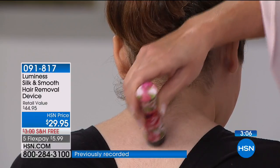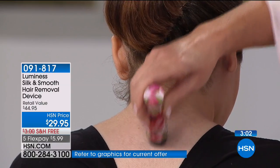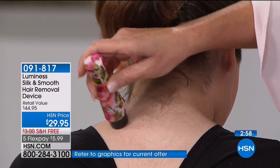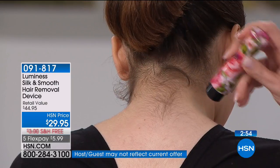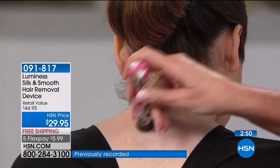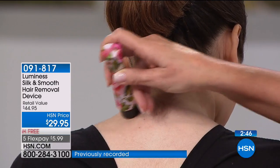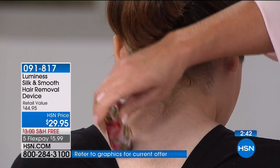Now imagine if she had to go into a salon and have that waxed — it's very painful and expensive. Also, when you're waxing, remember you have to let the hair grow to the length of a grain of rice in order to have it ripped out of your skin. Who wants to wait that long? When I see an unwanted hair, I want to pull this out of my purse and get rid of it right now.